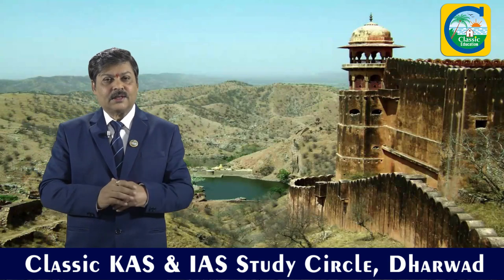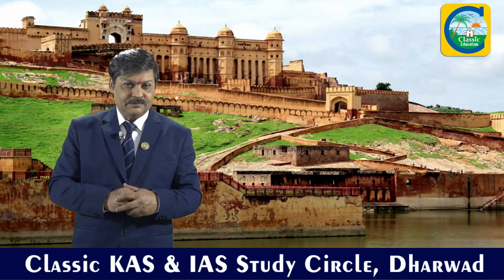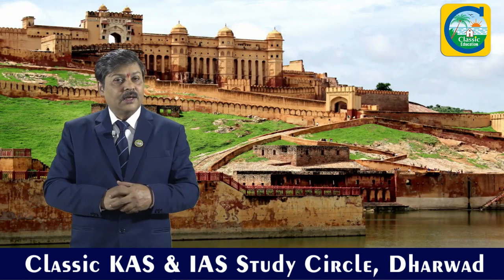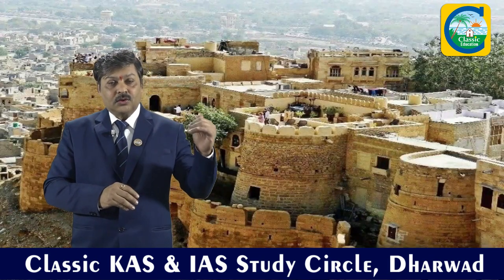So totally in Rajasthan, you have got three important UNESCO sites. That covers Gujarat and Rajasthan.